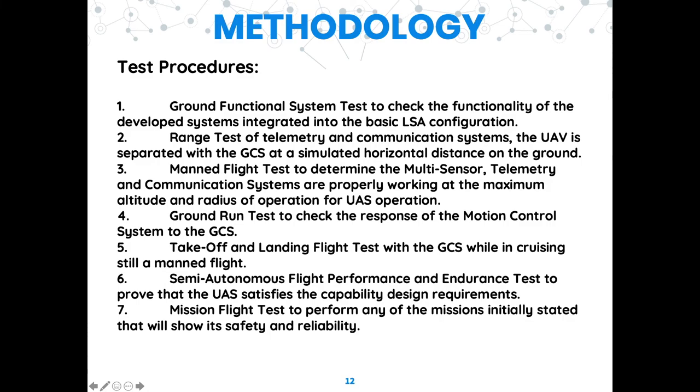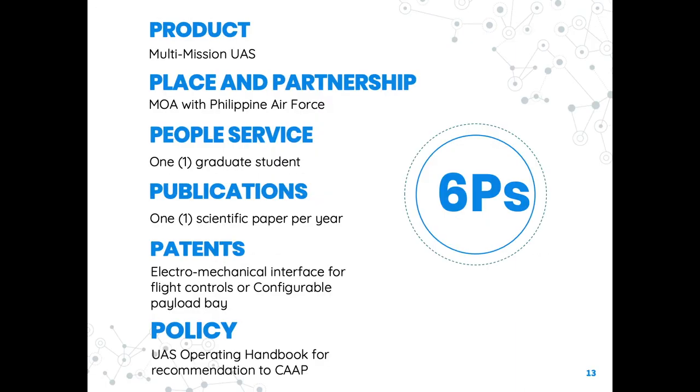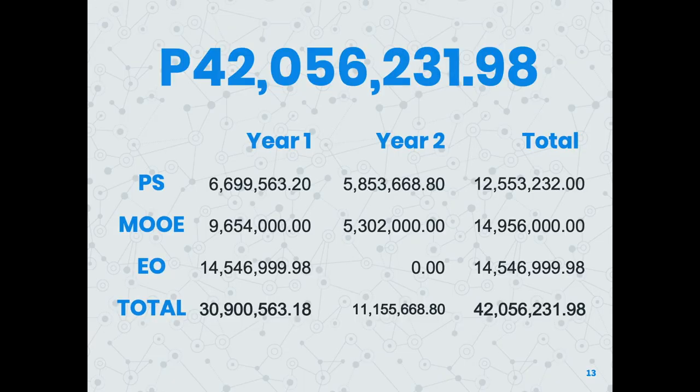These are the test procedures to be followed after all UAS subsystems have been fully integrated, covering the six phases of the proposed project. The total budget for this project is 42,056,231.98 pesos, in which Holy Angel University and the Philippine Air Force will provide a counter-fund of 8.5 million pesos.